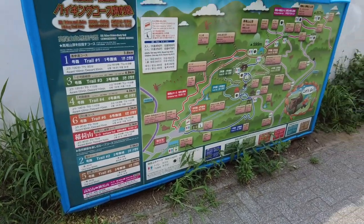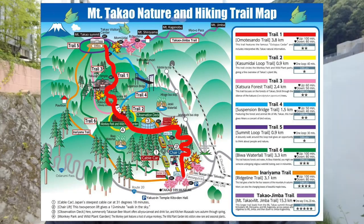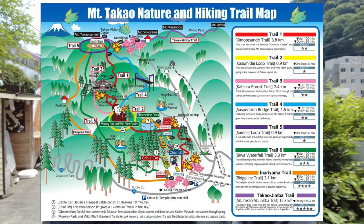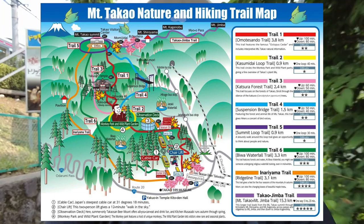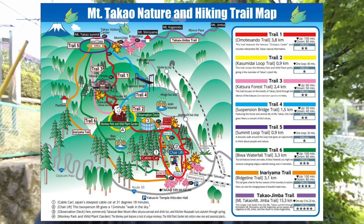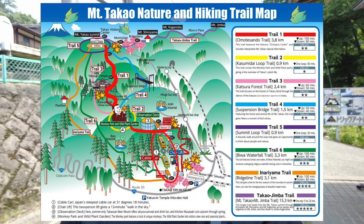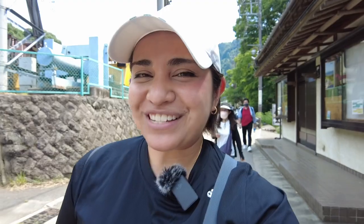There are eight routes up Mt. Takao with different hiking difficulties. The main hiking route is called the Omotesando Trail. Most of the route is paved, so you can just wear your normal sneakers — just make sure they're okay to get dirty. If you want a more scenic, adventurous route, there are others to choose from. And if you don't want to hike so much, you can take the cable car or the chairlift up to around 400 meters and hike the rest. Today, we've decided to go up the cable car, take the Omotesando Trail to the peak, pass through popular sites, and of course eat some snacks.